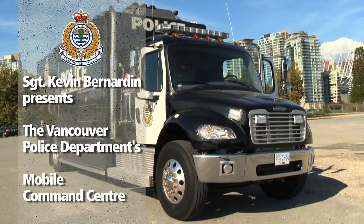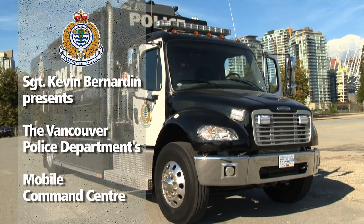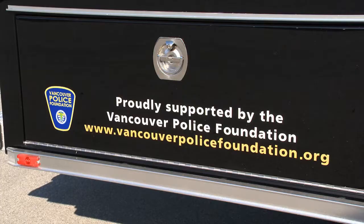Welcome to the Vancouver Police Department's Mobile Command Centre. This vehicle wouldn't be possible without the generous support from the Vancouver Police Foundation.